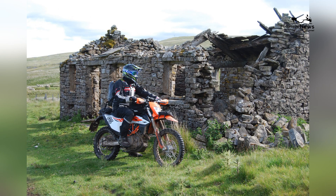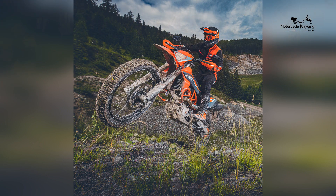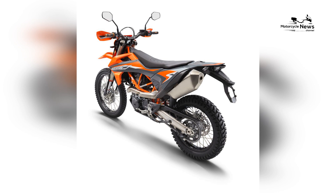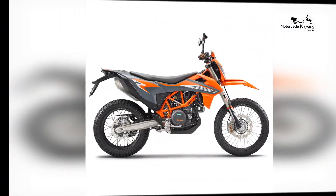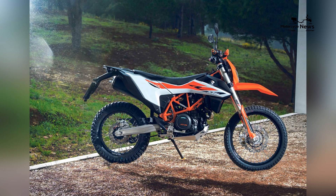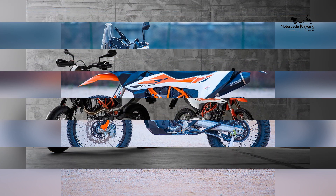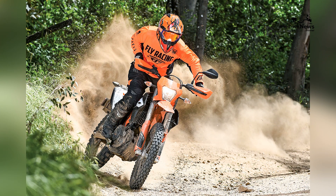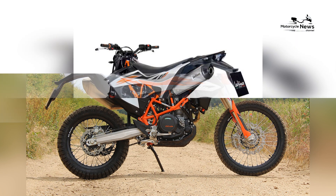KTM has equipped the 690 Enduro with advanced technology to enhance the riding experience. Ride modes, adjustable traction control, and modern instrumentation provide riders with the tools they need to adapt to various riding conditions. The suspension system is of the highest quality, with adjustable settings that allow riders to fine-tune for different terrains. KTM's commitment to lightweight construction ensures the 690 Enduro is nimble and agile, whether on tight trails or winding mountain roads — a lighter bike being easier to handle, especially off-road.